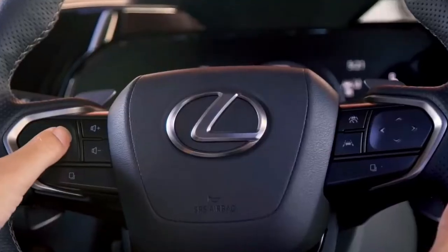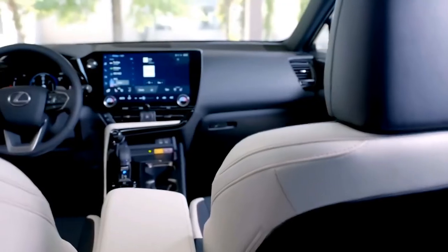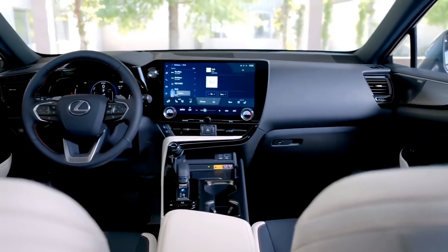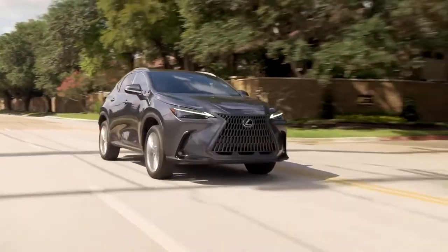With this NX, Lexus is resetting the bar with innovative tech, step-on-it performance, plenty of room for all of your adventures, and enhanced safety features — all wrapped up in a striking design that has been kicked up a notch for 2022.